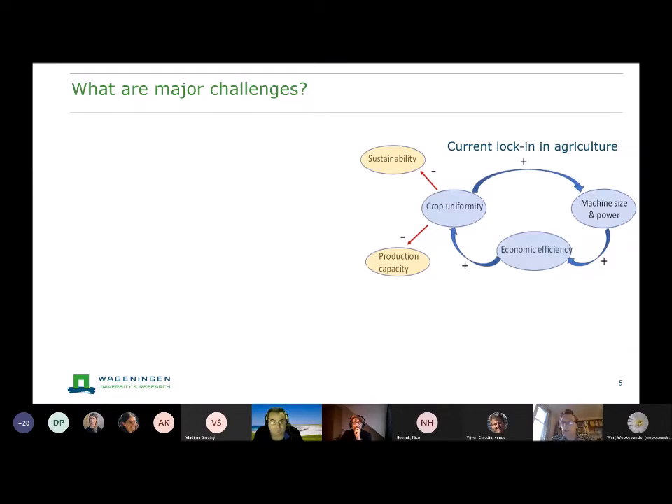There is a lock-in where, based on economic efficiency, it is easier to have high crop uniformity. You specialize on just a few crops, you have the machines that go with it, they become larger and larger to be more labor-effective, which yields economic efficiency. This is a spiral toward larger machines and more homogeneity. It does come at costs — there are indications we're now losing production capacity because of large machinery, and larger plows are needed to undo the compaction.